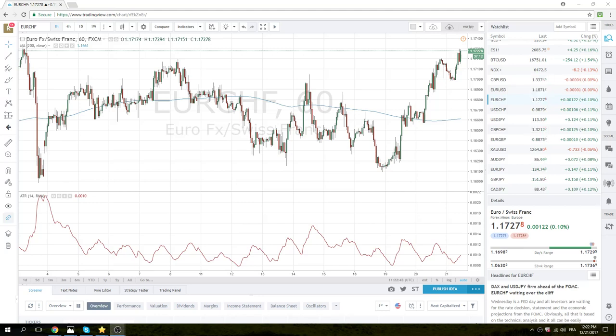New York traders. Let's take a look at this Euro-Swiss chart. We got what we asked for this morning — a move through 20.